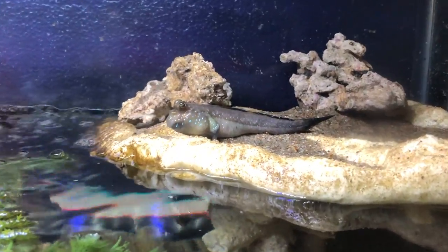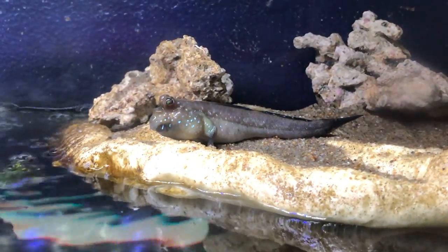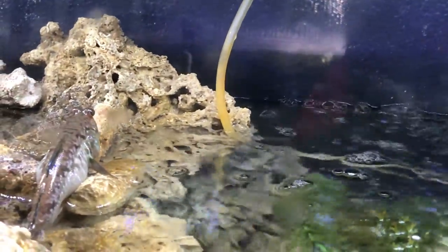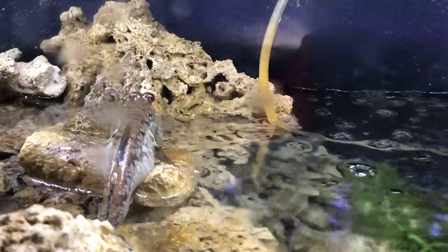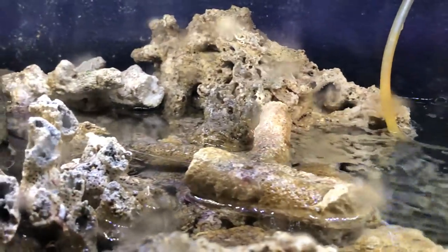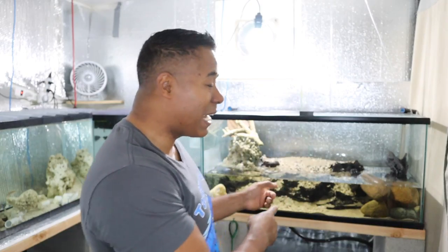This new paludarium is also set up for mudskippers. In the other tank I have African mudskippers, which get to be about six inches. They can be a little aggressive, and there are certain fish I can't put in with them because they will predate and eat those fish. I did try some guppies in there and ended up with fewer guppies. So with this new tank I'm doing Indian mudskippers.